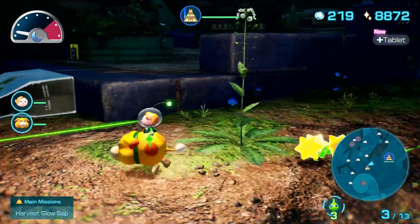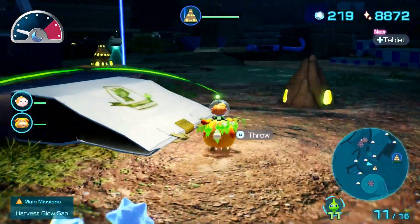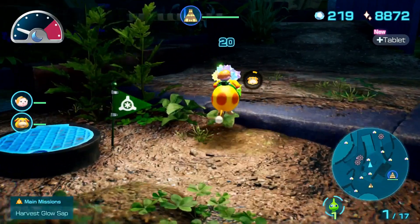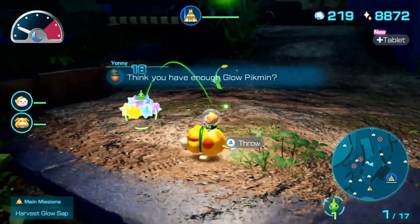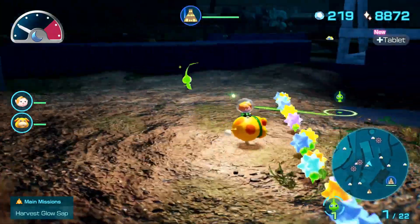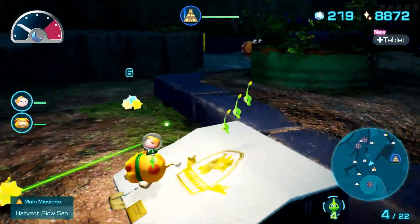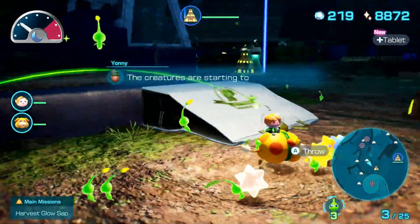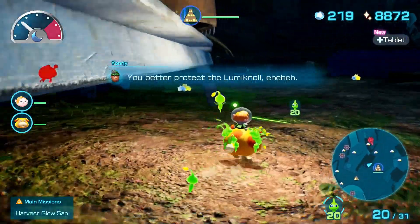Spend the first little bit propagating Pikmin — it's always the best way to start these expeditions. There's another Trichinol up here to activate. I can already see some Bulborbs over there, so let me be careful. I don't have many Glow Pikmin yet and don't want to risk big losses, so let's wait for a few more to come back while I keep an eye on the map for incoming enemies.